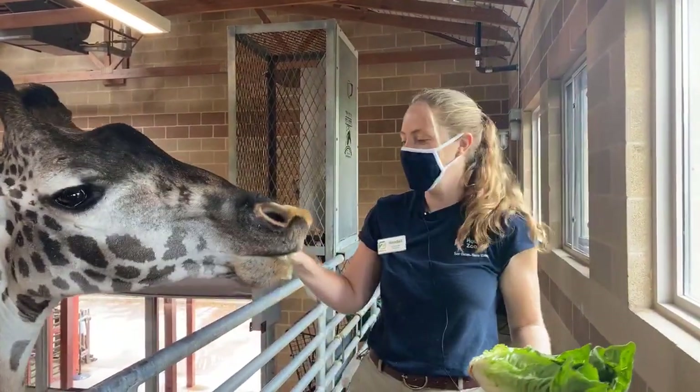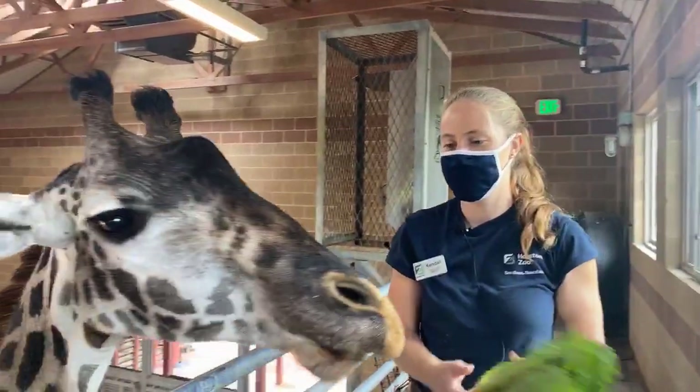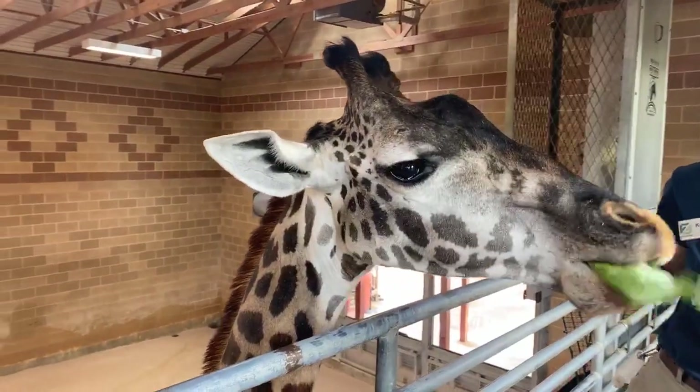Hey guys, welcome to the Houston Zoo. My name is Kendall and I'm a hoofstock keeper here, so that means I'm one of the keepers that takes care of our giraffe herd. I'm here today to talk a little bit about these guys and I can answer the questions that you guys leave in the comments.